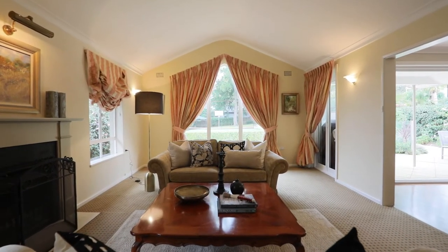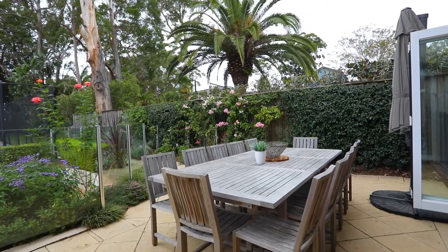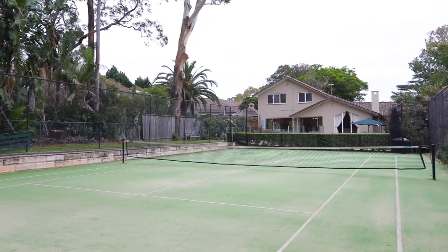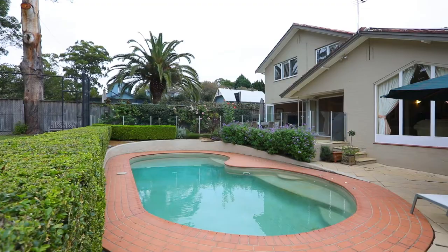Just 650 metres from Kalara Station, this tranquil home occupies an expansive block of over 2,000 square metres, complete with full-size synthetic court and in-ground pool.